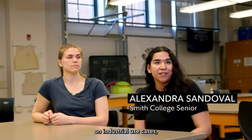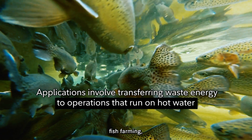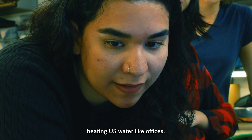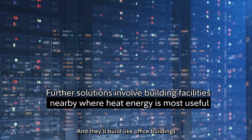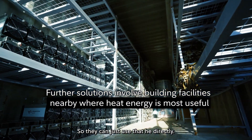We decided to focus on industrial use cases which use hot water — so like laundromats, fish farming, hospitals, district heating, or offices. Factories or data centers that produce a lot of waste heat can build office buildings or residential buildings around them so they can use that heat directly.